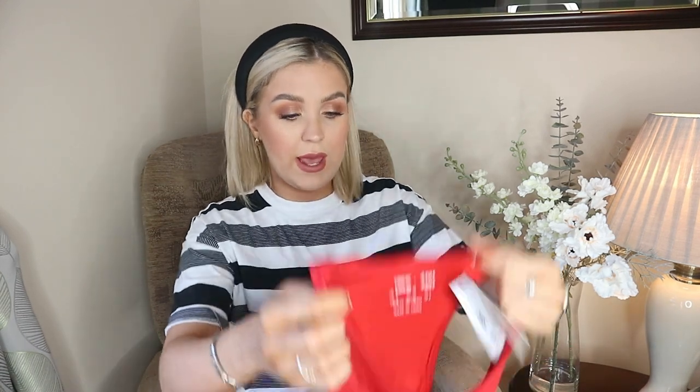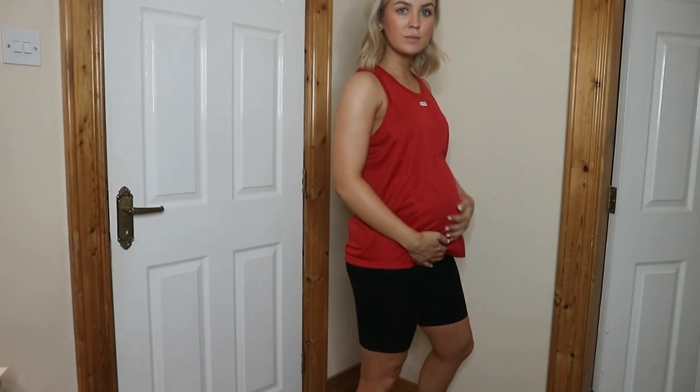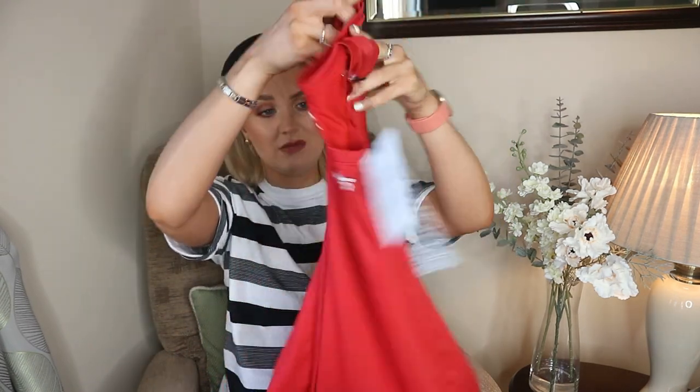Then I got a red workout top — this is the ASOS 4505 maternity range. I do plan on going back to the gym whenever gyms reopen. We are currently still in a lockdown, so I obviously can't go, but I thought whenever I do go back it'll hopefully be warmer, so I won't be wearing the oversized sweatshirts I was wearing to the gym when I was very early in pregnancy. I haven't tried it on yet but I'm sure it's fine.